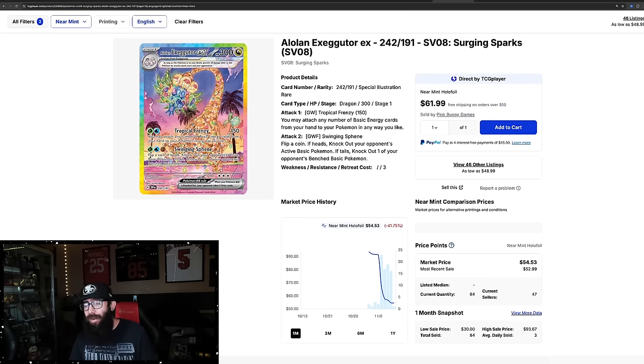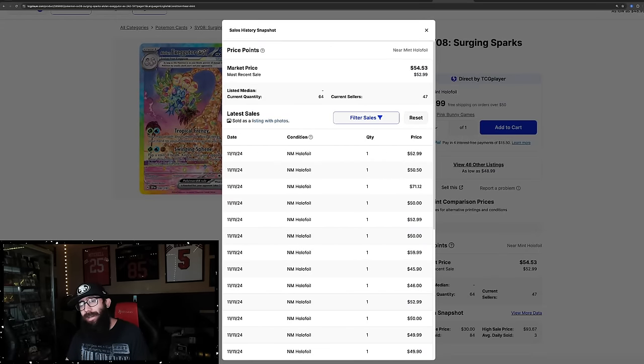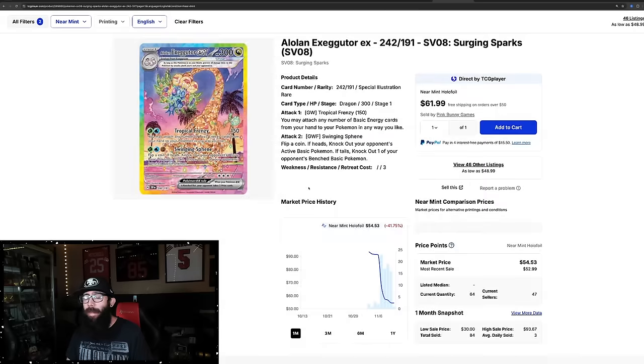Now this card — this is the Florida Christmas tree — I have to have this card. I will buy this card, but it's kind of free-falling. It went from $93 and it's almost been cut in half at $54. But this is just as hard to pull, and if people don't like it, I will wait for it to hit that bottom. If it gets around $30 — just because I like this card — which is surprising because I don't really like the Alolan Exeggutor that much, but something about this card just really called to me. I will be picking up this card.